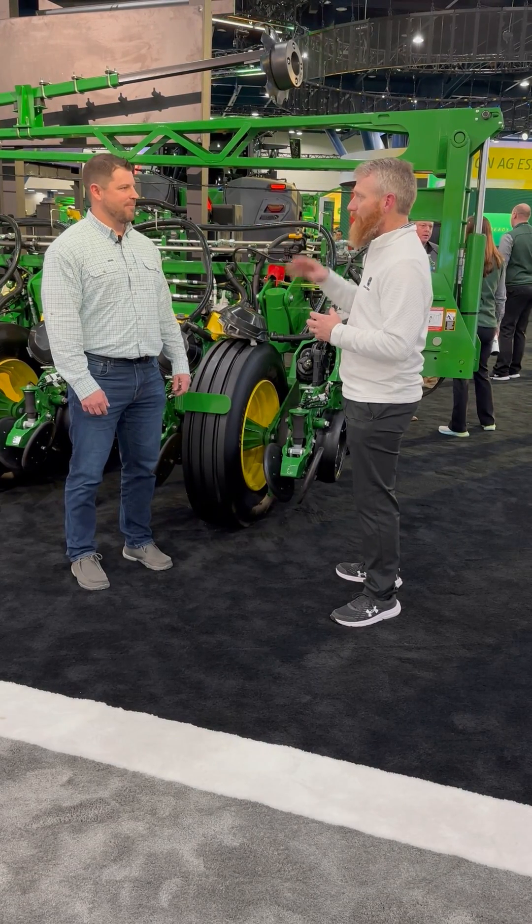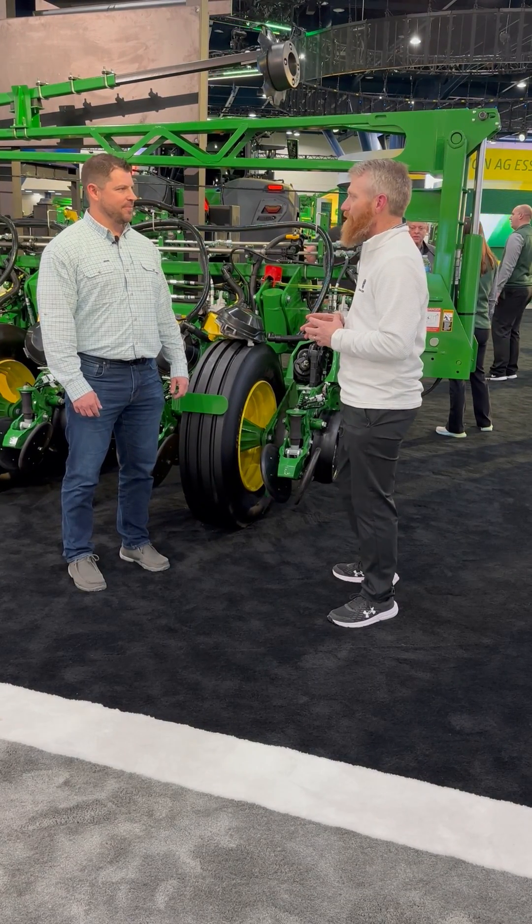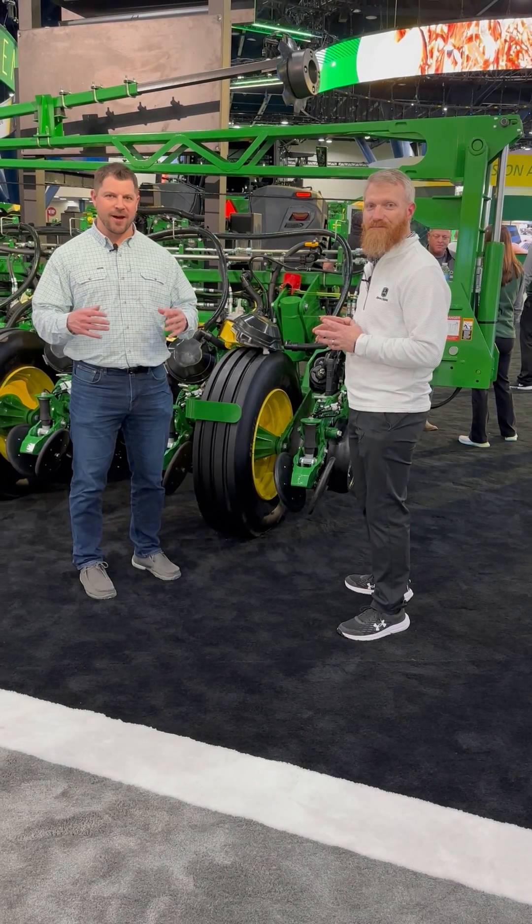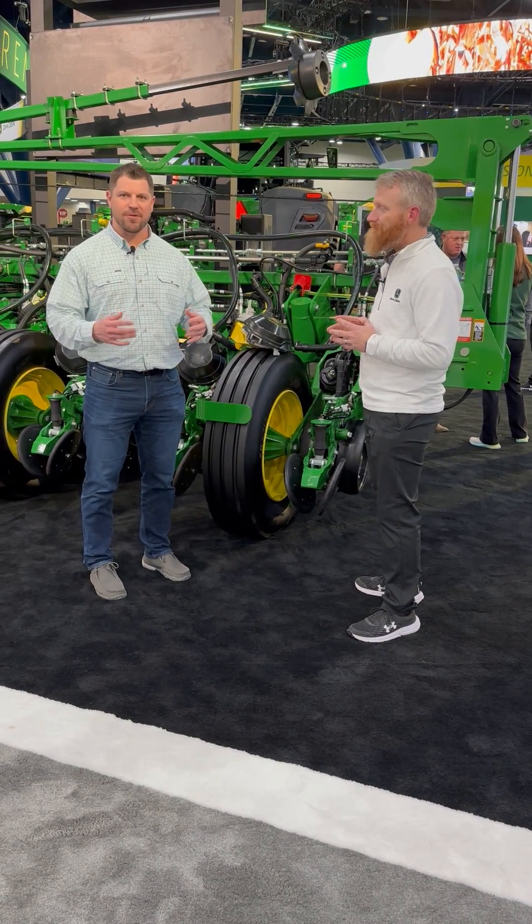So a couple of really cool features built upon our SeedStar 5 that we're talking about here at the booth today. That's incredible — really giving some of those features right in the cab so they can see real time and make those adjustments.